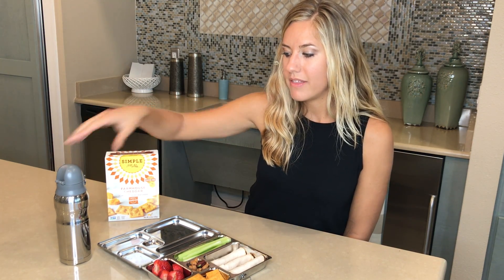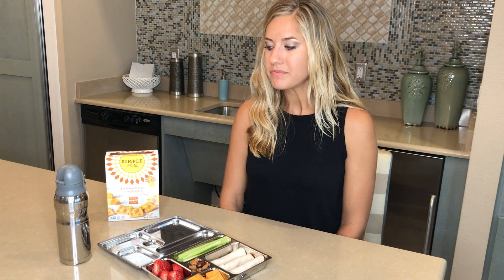For water, we want to store that in stainless steel as well and make sure that it's filtered water versus tap water. Tap water is full of contaminants — it even has medications in it — and those chemicals are not going to help our kids continue to grow and thrive.